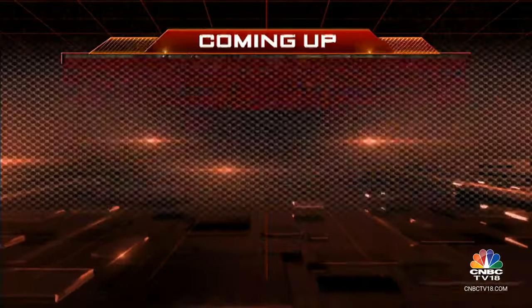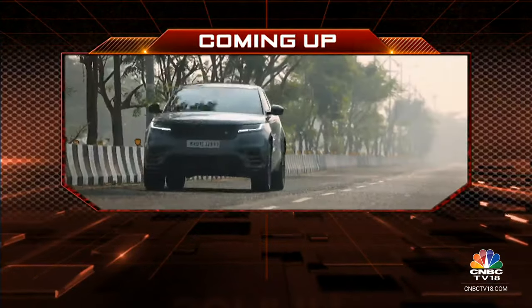We'll take a very quick break here on the show, but coming up on the other side we'll acquaint you with the new Range Rover Velar.